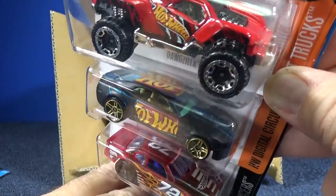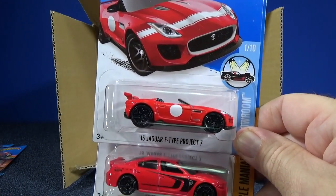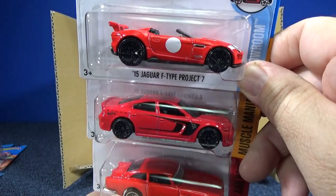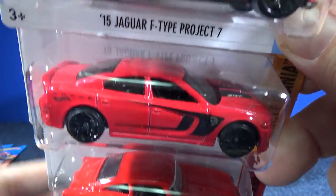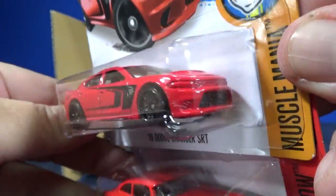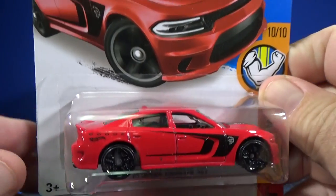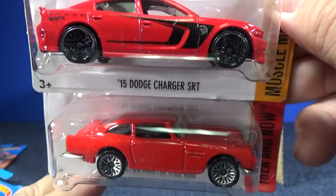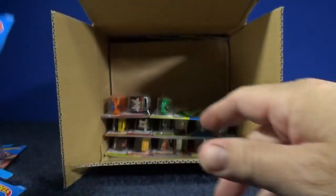Chevy Camaro Concept and the Stock Car — great track car, that Stock Car and Camaro Concept. Beautiful red. The '15 Jaguar F-Type Project 7 — it has a white circle on the side, cars really like that. '15 Dodge Charger SRT — love that deco, makes it very sporty. Simple 'SRT' on the hood, nice stripes on the side. It says 'Dodge' on the back with a Hot Wheels flame logo. Blacked-out wheels so the emphasis is on the car itself.